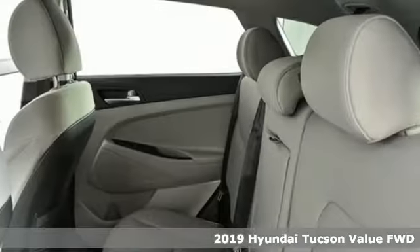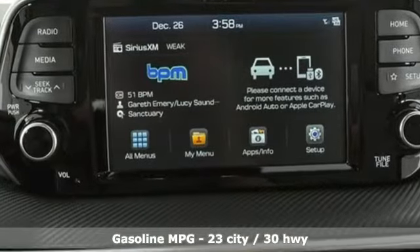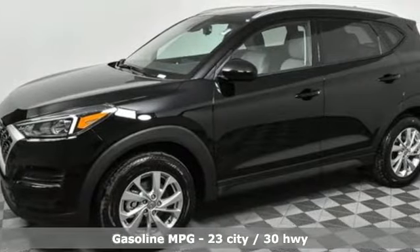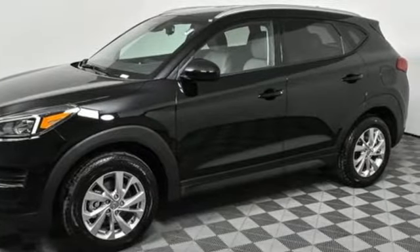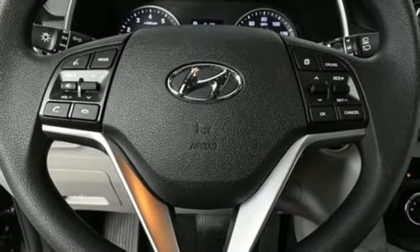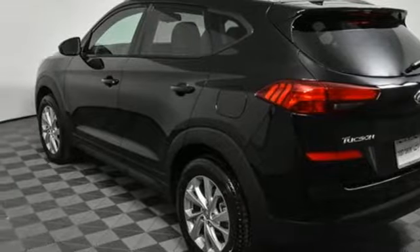A great vehicle is comprised of great features like these: inline four-cylinder engine, front heated bucket seats, streaming audio, manual tilting steering column, doors and push button start proximity key, external memory control, aluminum wheels, smartphone wireless charging, and power heated mirrors.